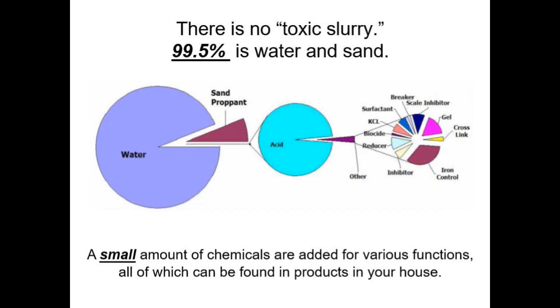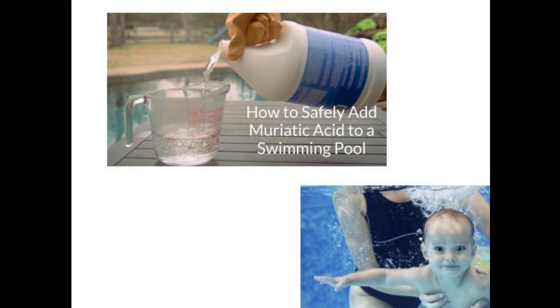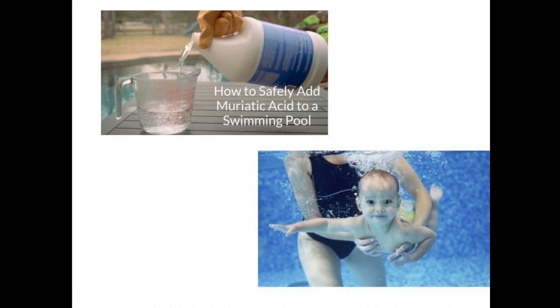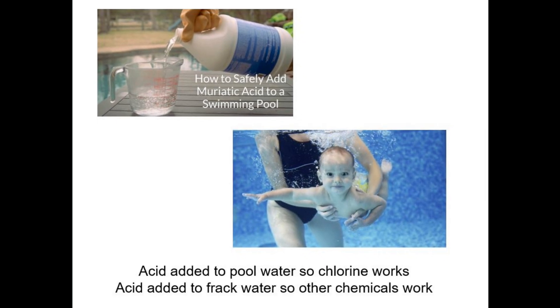Fourth, there is no toxic slurry, as implied by the Senator, because the fluids being pumped are 99.5% water and sand. The balance is made up of chemicals, all of them found in one form or another in your house, that primarily inhibit corrosion, protect the formation, and thicken the fluid so it will carry sand into the formation. The primary chemical is muriatic acid that, just like it does in a swimming pool, lowers the pH so that the other chemicals work properly. And just like pool water, while you wouldn't want to drink frack water, it wouldn't hurt you if you did. But not to worry, because as the data shows, it is not getting into your drinking water anyway.